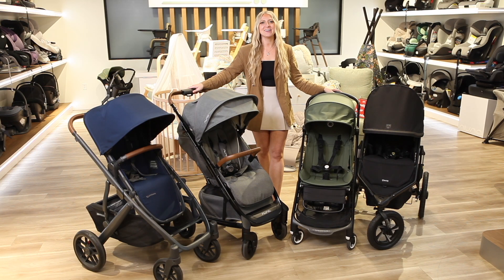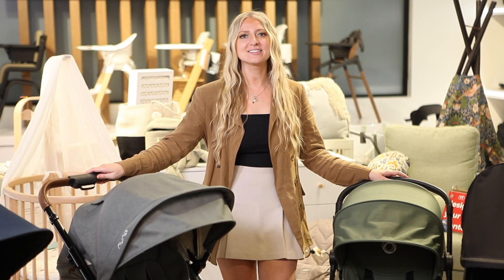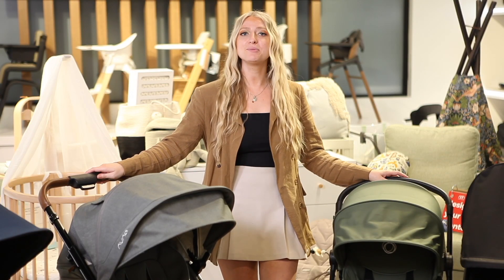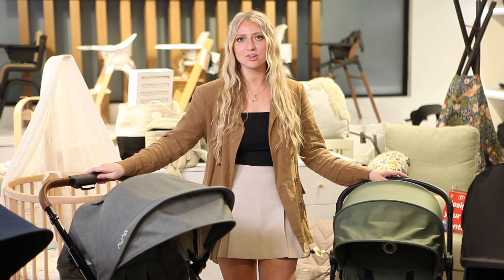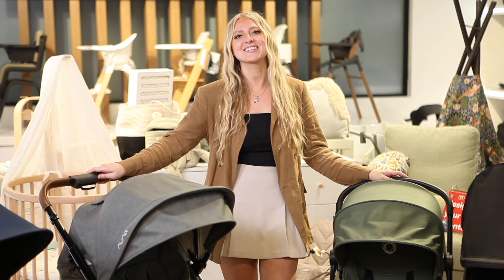Hi there, I'm Jenna with Strolleria. Welcome back to our YouTube channel. We've heard your requests and today we'll be going over the top strollers for taller toddlers. Before we go over our top picks, make sure to like this video, subscribe to our YouTube channel, comment below, or email us at customercare@strolleria.com if you have any questions. Let's get started.